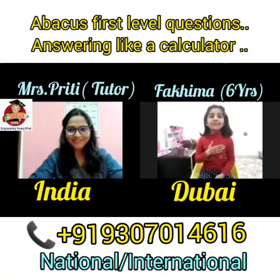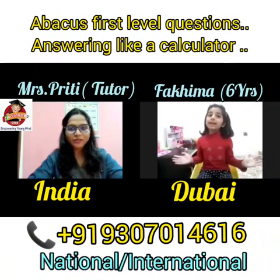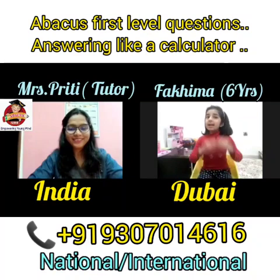Hello everyone, I am Fahima. I am 6 years old and I am from Dubai. I am learning Abacus first level. I love Abacus.